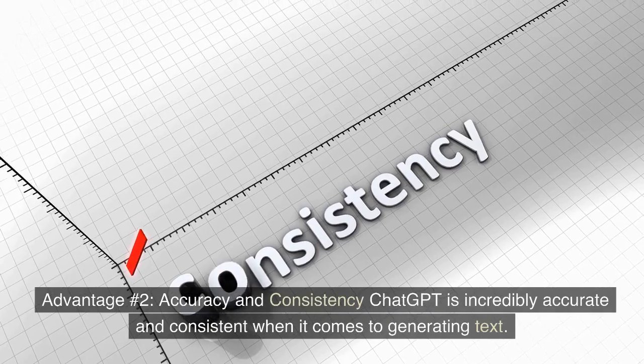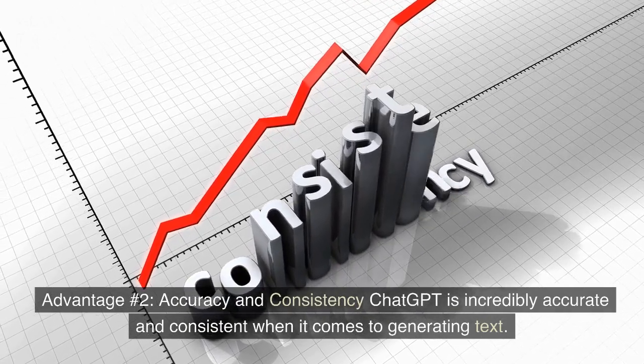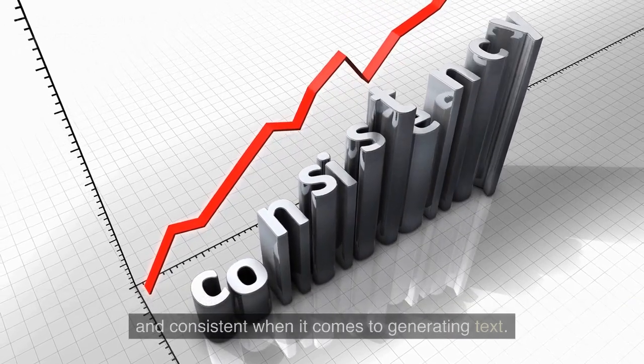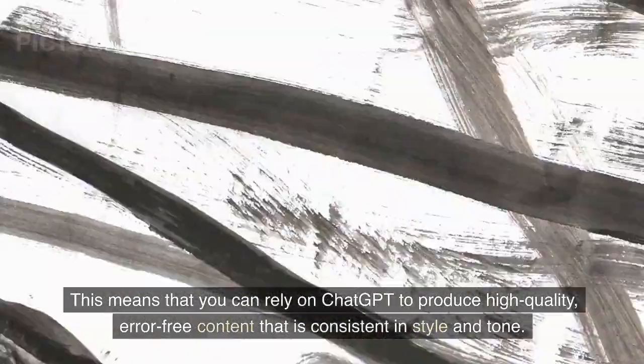Advantage number two: Accuracy and consistency. ChatGPT is incredibly accurate and consistent when it comes to generating text. This means that you can rely on ChatGPT to produce high-quality, error-free content that is consistent in style and tone.